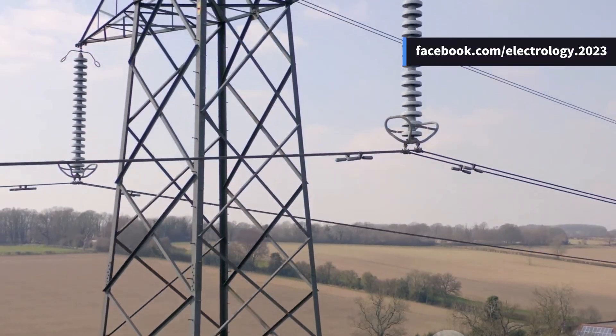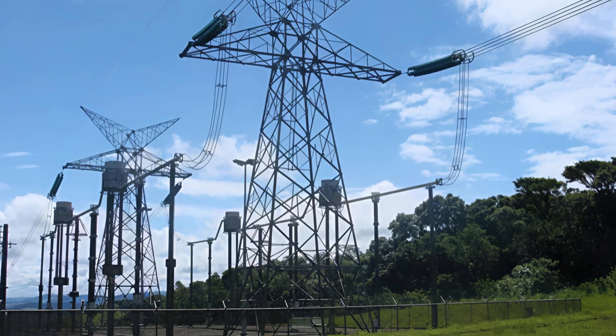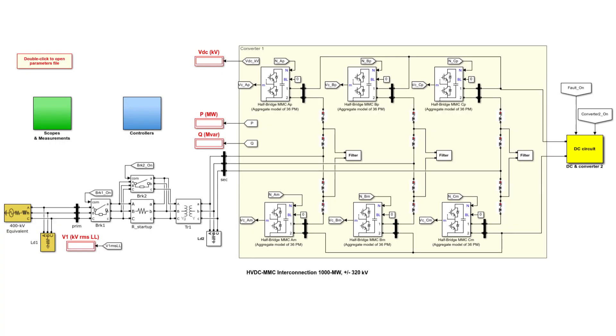So what's the bottom line? AC remains the standard for generation and distribution, but DC — especially HVDC — is fast becoming the standard for long distance bulk power transmission. Technologies like modular multi-level converters (MMC), self-commutated VSCs, and digital control systems are revolutionizing power transmission.